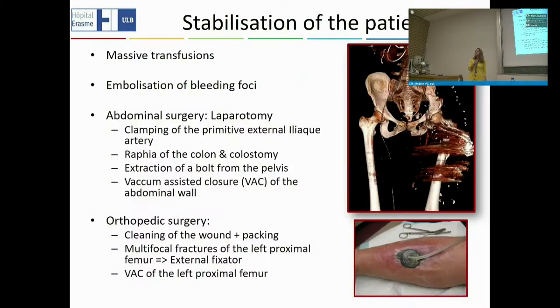The first thing to do for this patient was to stabilize the situation. She received massive transfusions. We embolized some of the bleeding foci. She needed abdominal surgery requiring clamping of the primitive external iliac artery. We also had to address her colon and needed to extract some metal from the pelvis. To close up the abdominal cavity, we needed to use a vacuum-assisted closure.